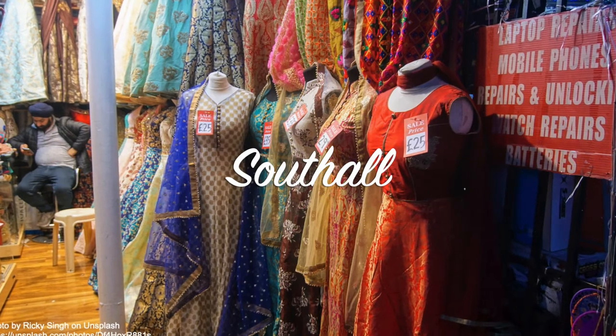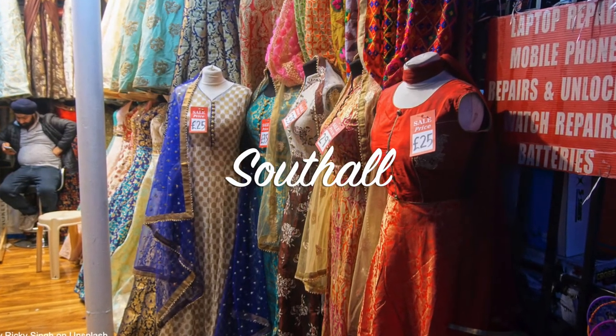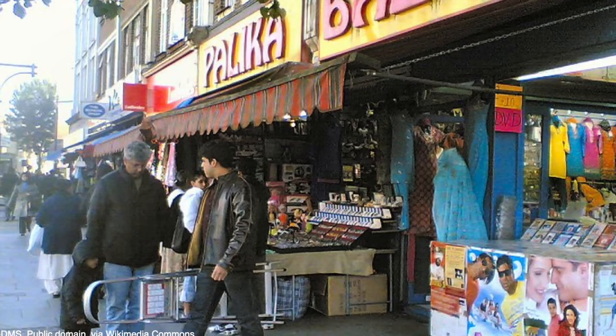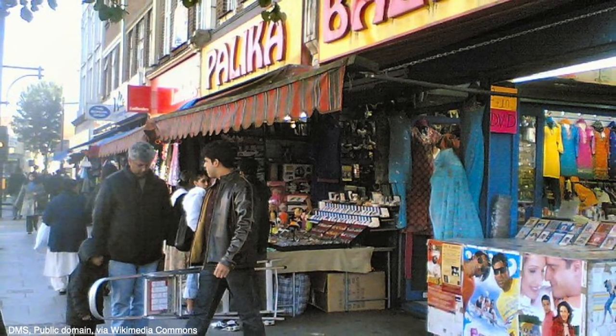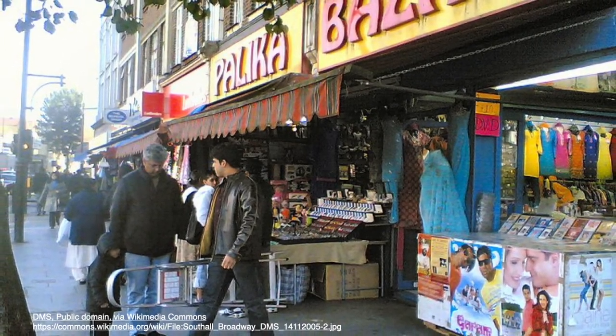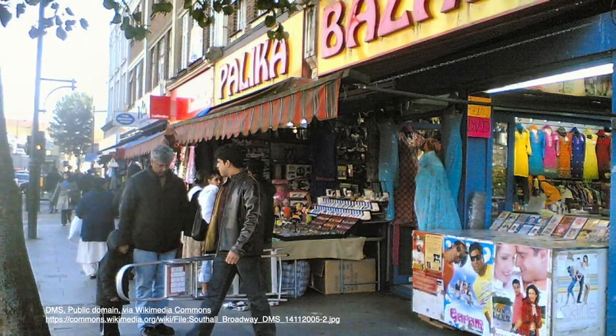This area is even called Little Punjab. In Southall Market Street, you can get all items that you can get in Punjab. You can get the same happy feelings while walking here as though you were walking in a famous market street in Punjab.